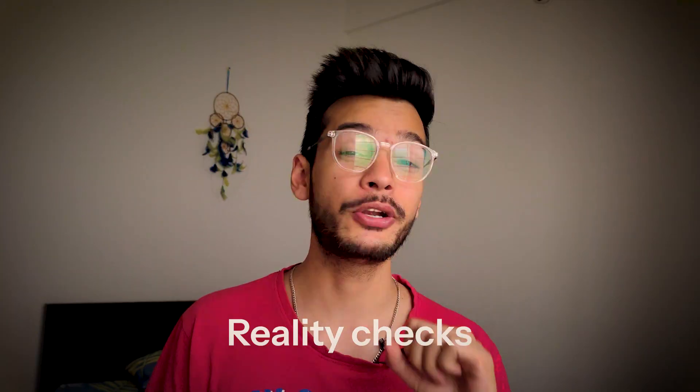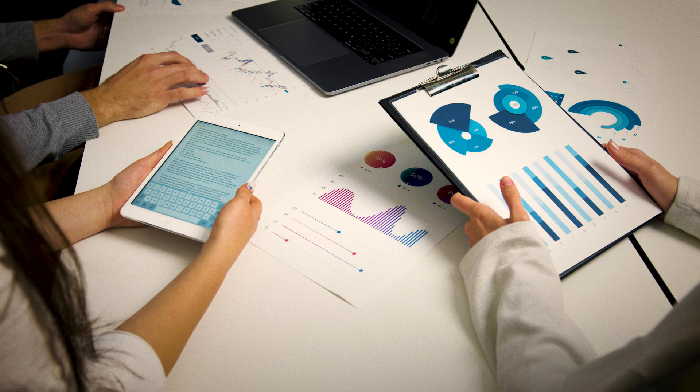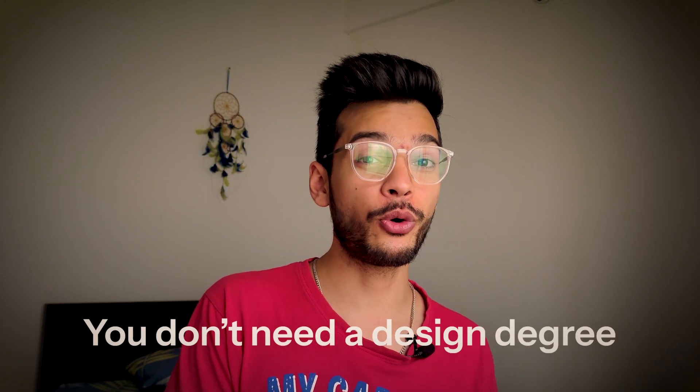Today I will break all of this down for you, every single step you can follow for the next three months. But first, some key reality checks. Why UI/UX? The Bureau of Labor Statistics predicts 15% growth in design jobs this decade. Opportunities exist everywhere — from healthcare to tech startups. Remote jobs are now the default. Pay is strong: a UX designer earns between $80,000 to $120,000 globally. And the best part — you don't need a design degree. You just need curiosity, consistency, and practice.